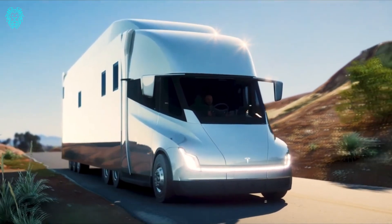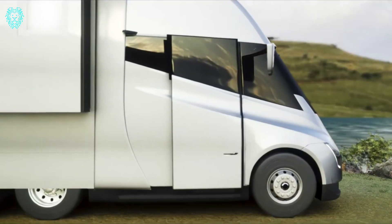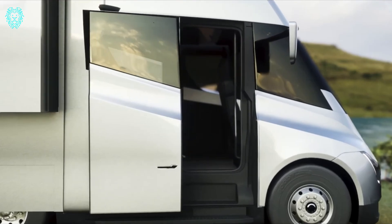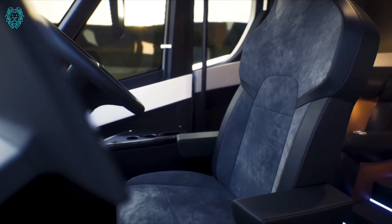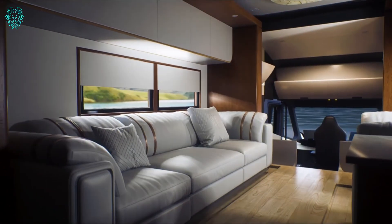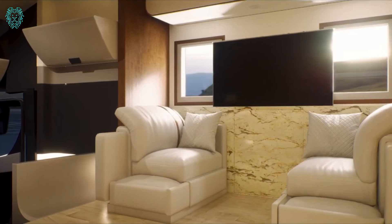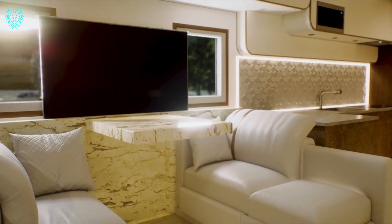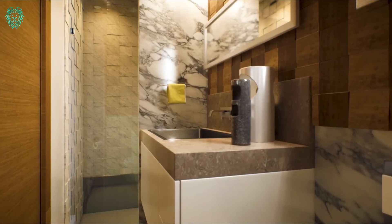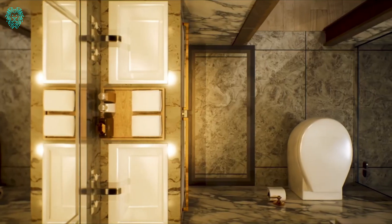The Tesla Semi-Truck Motorhome offers a spacious and cozy interior concealed by a sleek, modern exterior. With a remarkable range of up to 500 miles on a single charge, this motorhome's battery can be charged to 70% in just 30 minutes using a Tesla Semi-Charger. It's a road monster powered by three separate motors, accelerating from 0 to 60 miles per hour in 20 seconds, even with a full load.